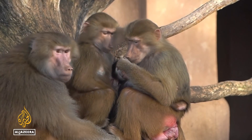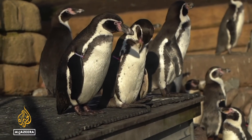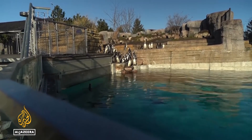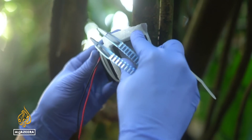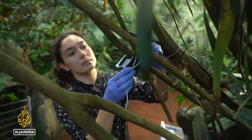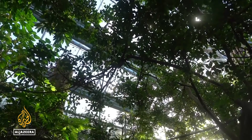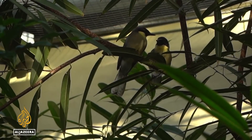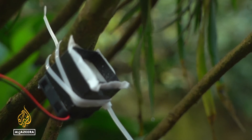It's early days for the researchers, who don't know why some animal DNA wasn't detected even though they were in the zoo. And it's unclear what impact the weather could have on collecting the data. But the scientists hope the answers to some of the toughest questions in conservation could just be hanging in the air.